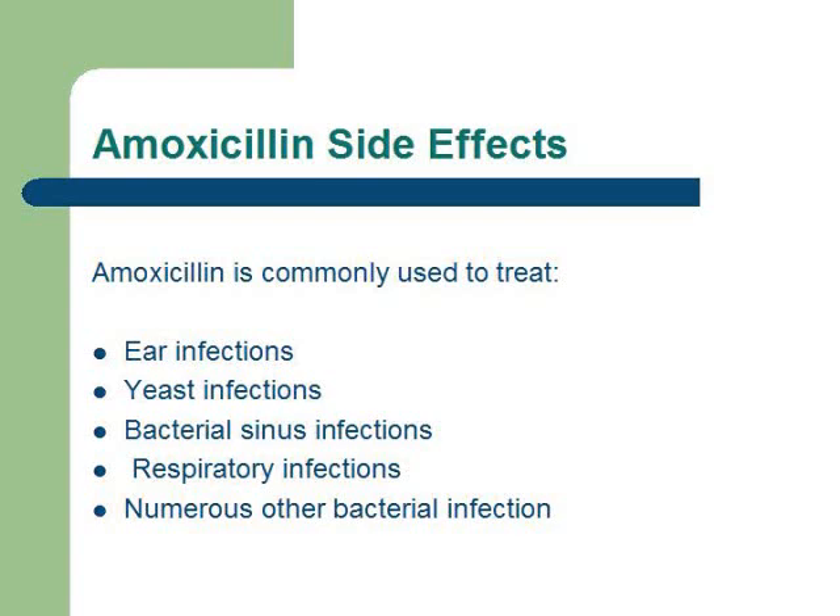Amoxicillin is the most commonly used drug to treat ear infections, yeast infections, bacterial sinus infections, respiratory infections, and a bunch of other bacterial infections.